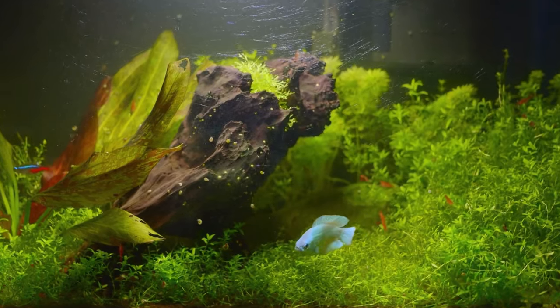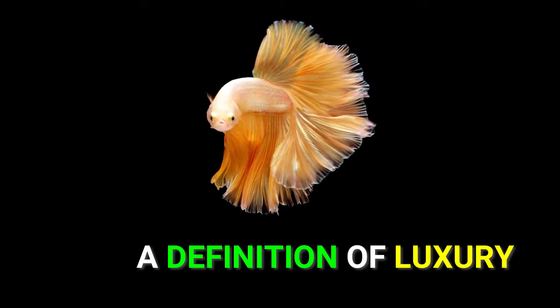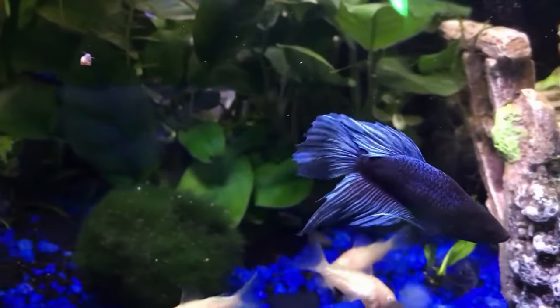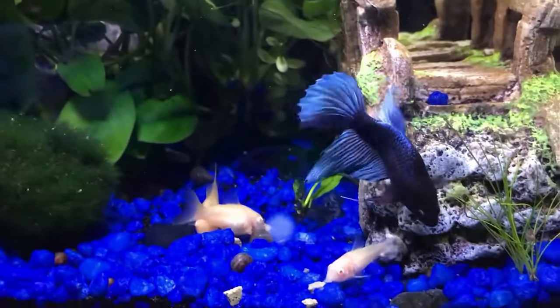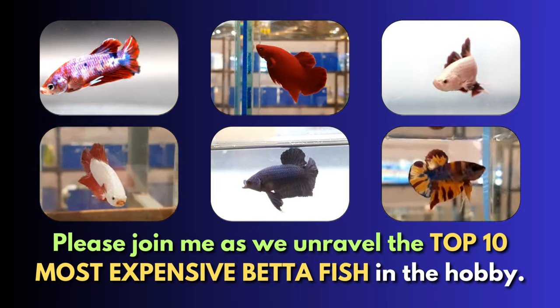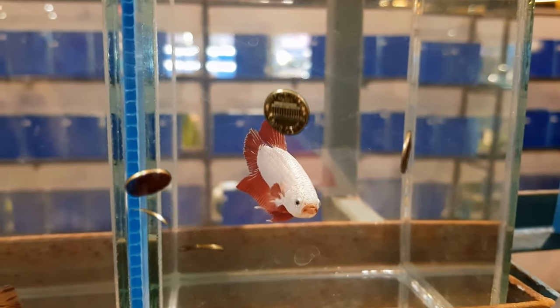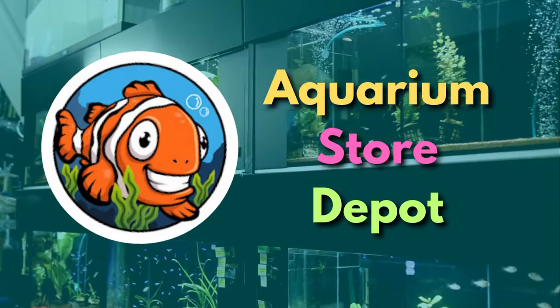Because there is one species in the hobby that is not only fancy-looking, but is the definition of luxury. You already have a clue if you've embarked on a long journey in this hobby. But if you're new, please join me as we unravel the top 10 most expensive betta fish in the hobby that's worthy of your every penny. All that valuable information is here at Aquarium Store Depot.